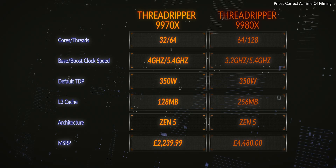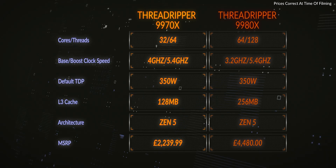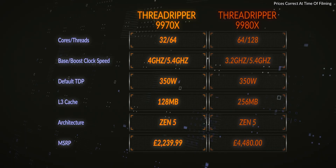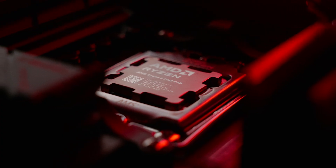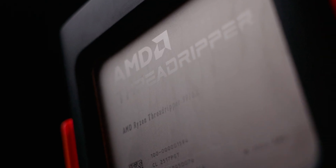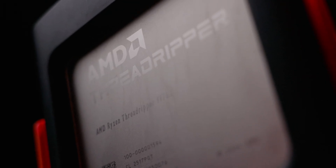The base frequency of the 9970X is 4 GHz and the maximum boost frequency is 5.4 GHz, given that the CPU remains at or below the default TDP of 350 watts. This CPU has 128 MB of L3 cache and is on the latest Zen 5 architecture, in line with the Tier 1 high-end desktop and current Ryzen models. The recommended retail price is £2,239.99.